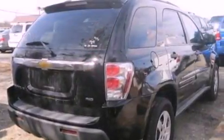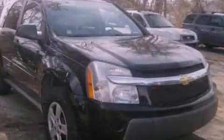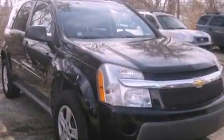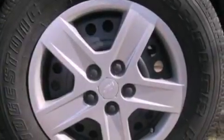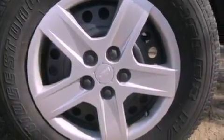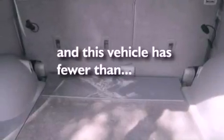All of the following features are included: a multi-link rear suspension, roof rails, cruise control, a six-speaker audio system, a four-wheel independent suspension, a rear spoiler, a security system, dusk-sensing headlights, air conditioning. And this vehicle has less than 54,000 miles.